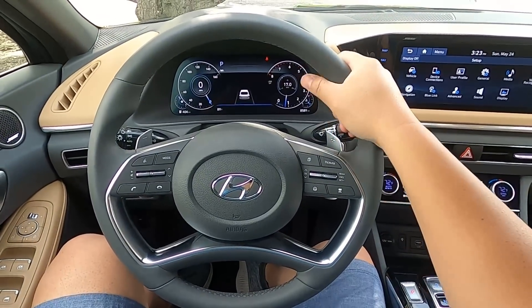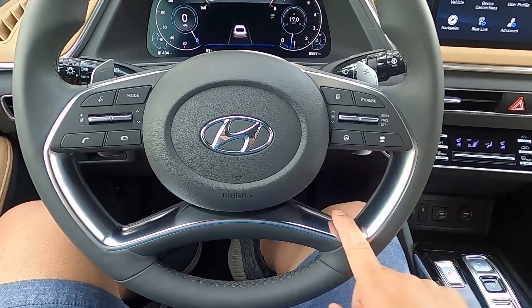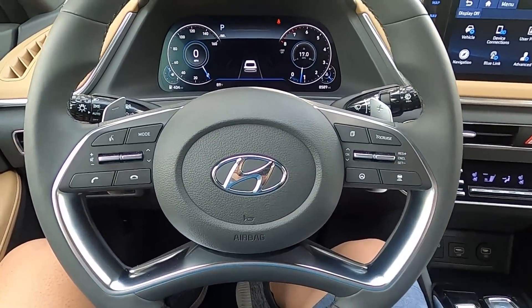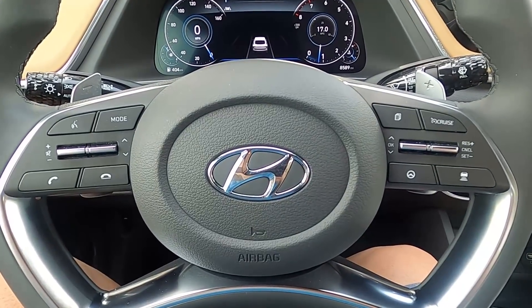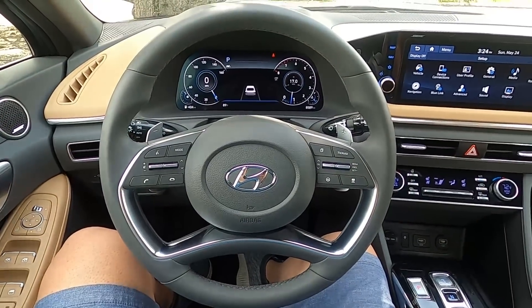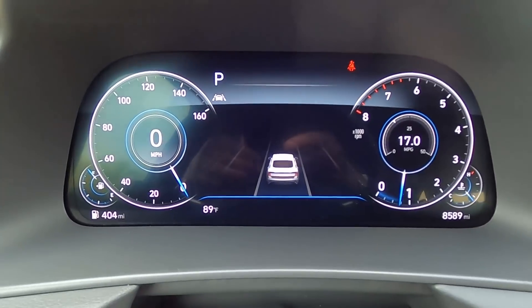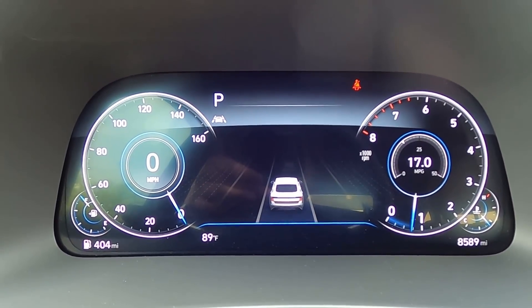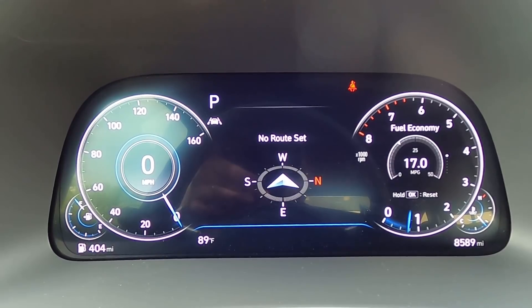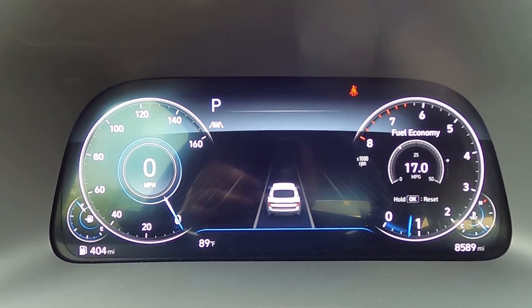The steering wheel has a unique shape. It's four-spoke but kind of looks like a two-spoke setup. It feels good — it has the right amount of thickness, the leather feels good and it's not slippery, and the overall design looks good. The buttons are easy to read and understand. On this Limited, you get a 12.3-inch digital gauge cluster, which you could opt for on lower trims. In terms of the interface, brightness, and graphics, this is definitely one of the best I've seen.